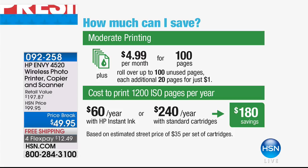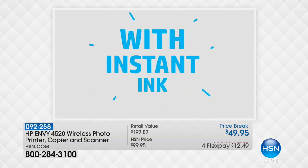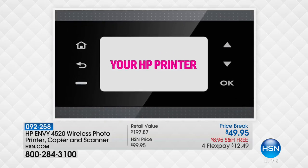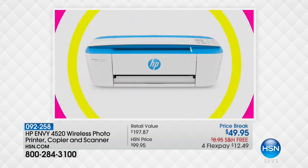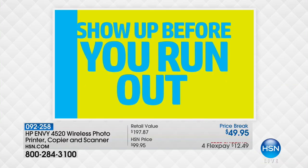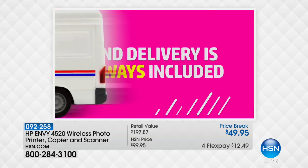Once you try HP Instant Ink and you never have to go to the store again to buy ink, spending 50% less than everybody else, you're going to love it. How much do you save? The average user saves $180 a year. If you print more, you'll save even more. And the greatest thing is never worrying about ink running out — if your kid comes home with a big science project at 2 a.m. and you start seeing the streaks, you'll never have that issue because the printer actually talks to HP.